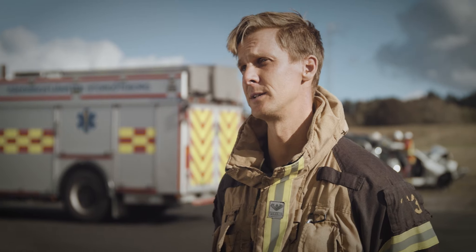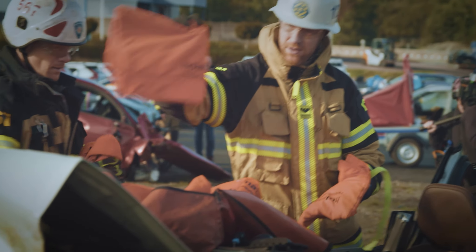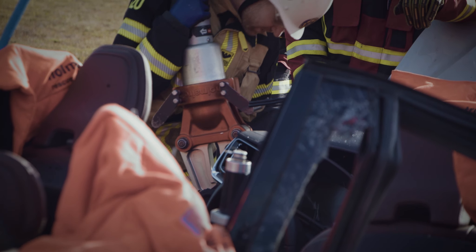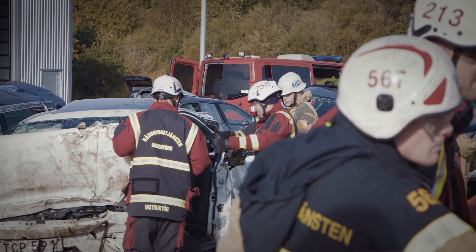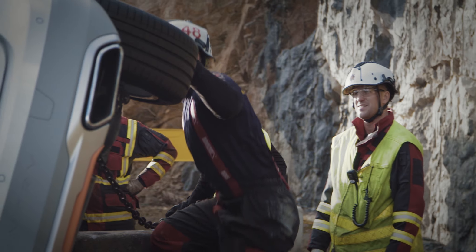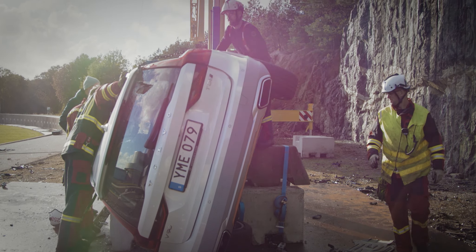Today we are testing our methods in as scientific a way as we can. We try to measure everything: what pressure we use, how much force we have to use, how much time different methods take, all of those things. The goal is for us to be better at our job and to get access to people in crash cars in less time.